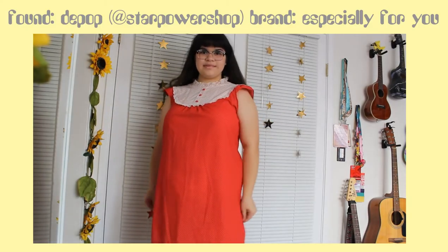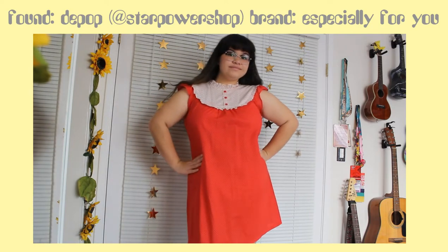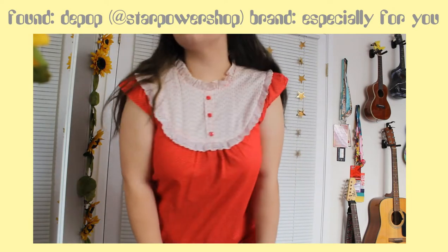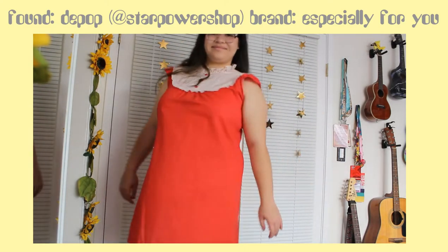This next dress I got from Star Power Shop on Depop, and honestly I bought it on a whim. I never knew when I would wear it, but I knew I needed it because of the collar — look at that collar, amazing, beautiful. I love the baby doll silhouette and it's colorful. It's totally groovy.